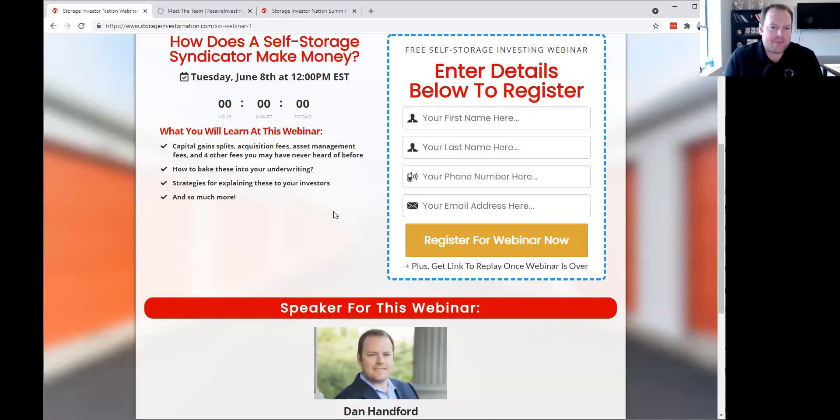For example, a new multifamily investor pays maybe $20,000, $30,000, or $40,000 to a mentor to teach them and help them along the way. And the mentor is also going to charge a broker fee because he helped put all this stuff together. Again, not something I would highly recommend, but it's definitely another fee I've seen out there that you've probably never heard of before.